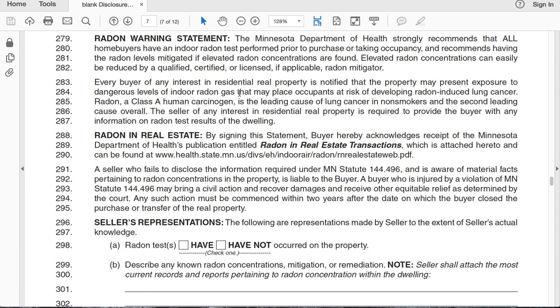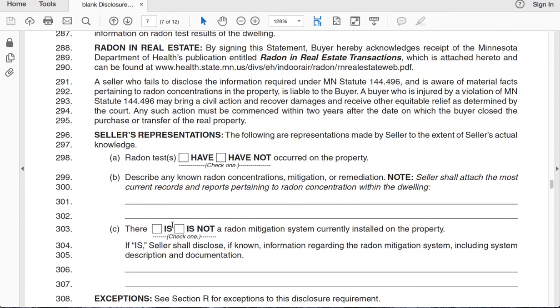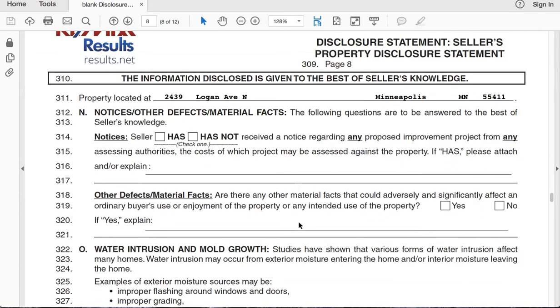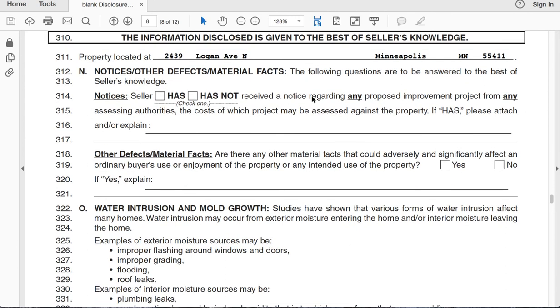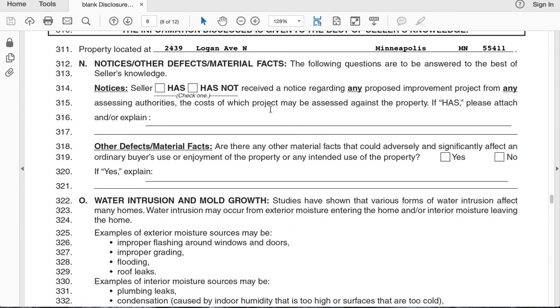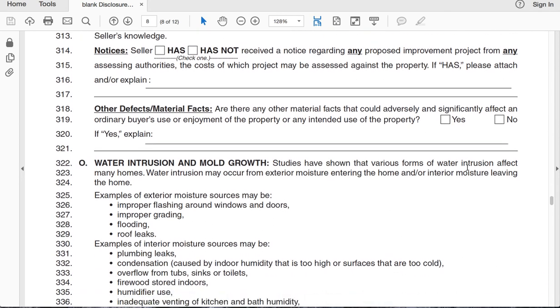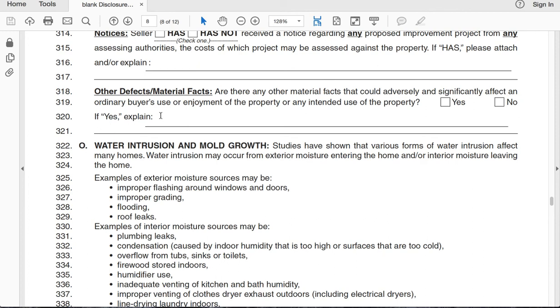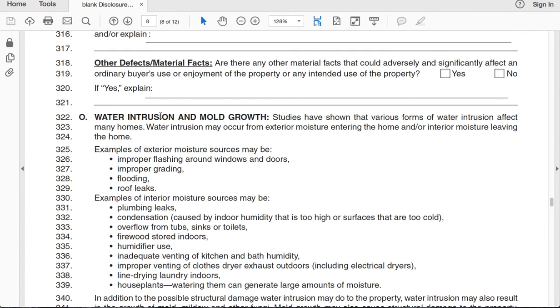Radon testing: if you had it done or have any reports, just let us know. Note whether radon tests have or have not been done, and whether there is or is not a radon mitigation system in the house. Material facts: has the seller been notified of any assessments from the city? If they're putting in a new road and there's going to be a huge assessment attached to your property, we need to know about that. Other material facts is a broad open question: is there anything that could affect the use of the home? If you live next to a recycling plant and the smell is always there, that could be one of those reasons — you may have to disclose it.